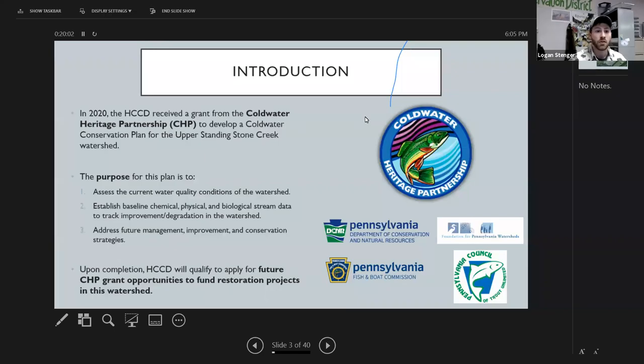This year the conservation district received a Cold Water Heritage Partnership grant to develop a cold water conservation plan for the upper Standing Stone Creek. The Cold Water Heritage Partnership is a joint collaborative between the Pennsylvania Department of Conservation and Natural Resources, PA Fish and Boat Commission, the Foundation for Pennsylvania Watersheds, and the Pennsylvania Council of Trout Unlimited — the four main components of the CHP.